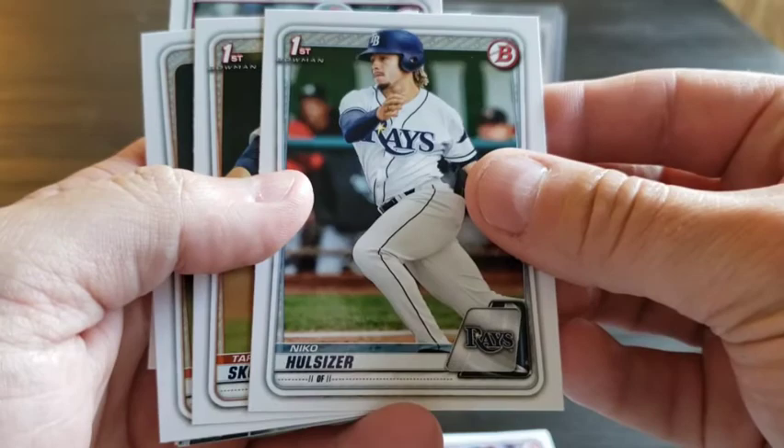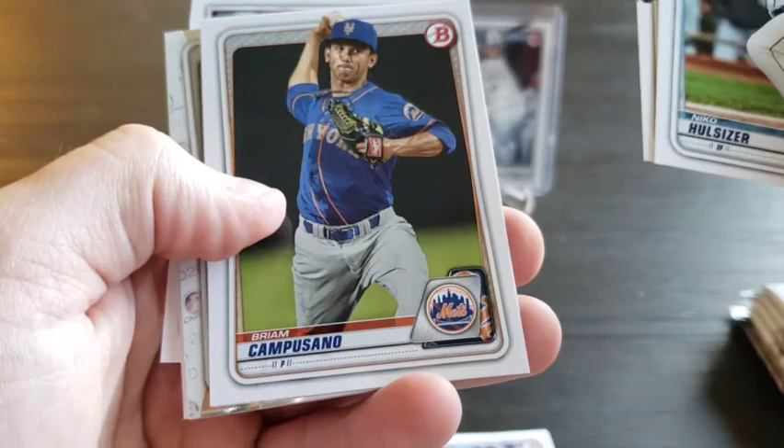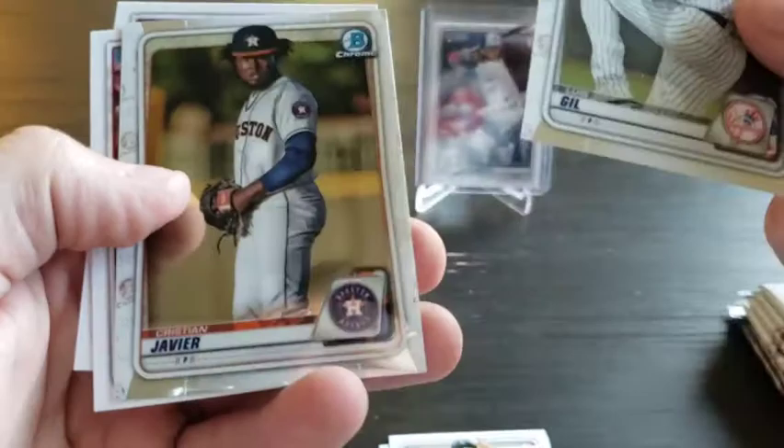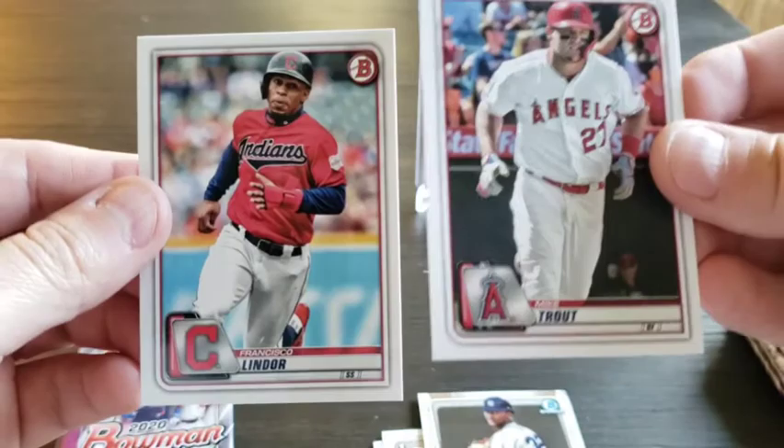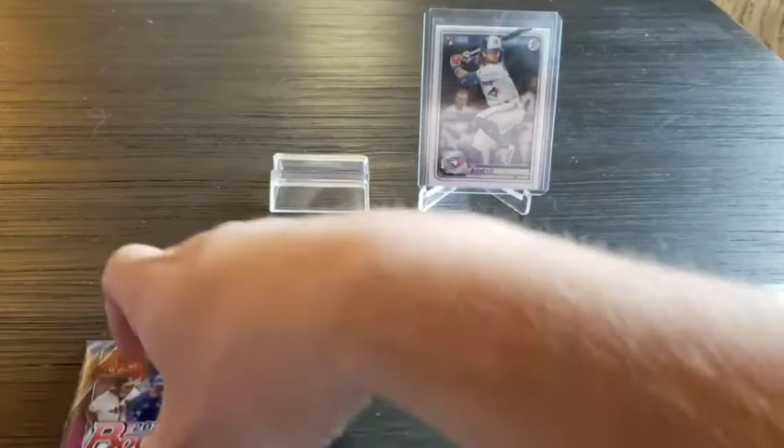Here we go, got some First Bowman — Nico Hoerner, Tarik Skubal. We got Bream Camposano, Lewis Gill, and Christian Javier as our chrome cards. And we got Mike Trout and Frankie Lindor — two of the top players in the game, with Trout definitely being at the top.